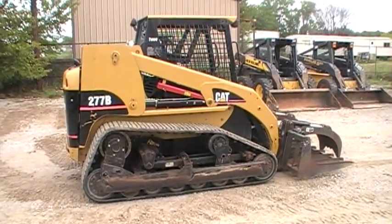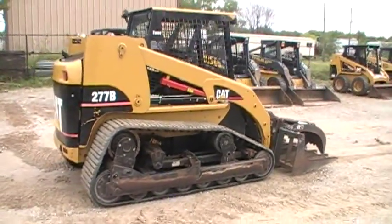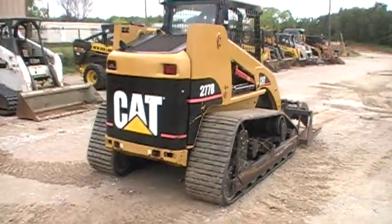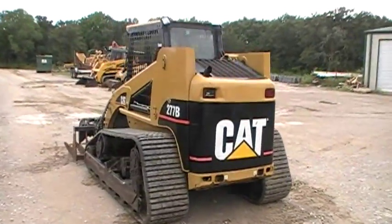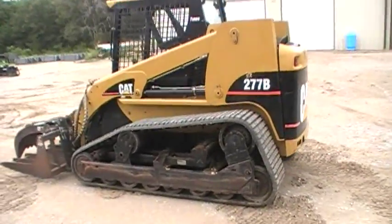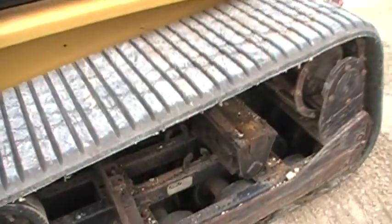Hello, this is Bobby Miles from Texas Skid Steer showing you a Caterpillar 277B that we have for sale. I wanted to give you a walk around the machine and let you take a good look at it. It's a nice clean machine, has a nice set of tracks on it, has a good undercarriage, has a root grapple bucket, and auxiliary hydraulics. We'll take a closer look at these tracks.